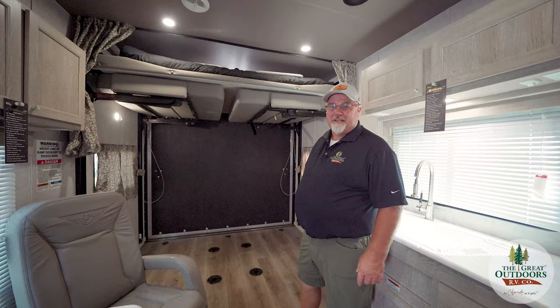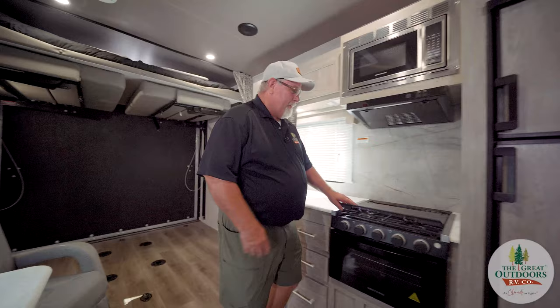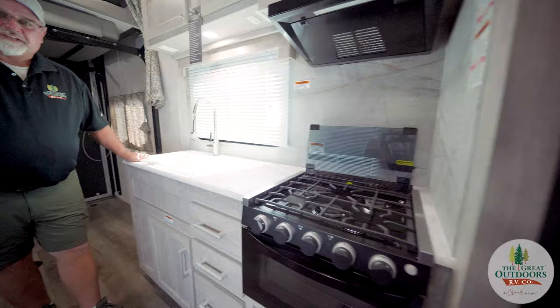There's plenty of room for your toys. We have a 76-inch wide, 14-foot garage. And then we go into the kitchen — we have a three-burner stove and a deep galley sink, and a nice little dining area to eat your meals at with really comfortable swivel seats.